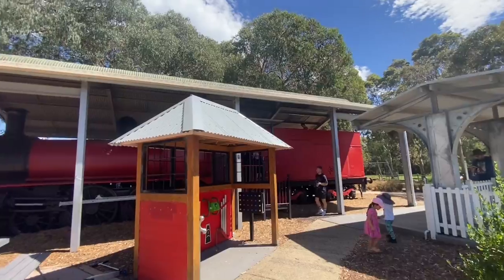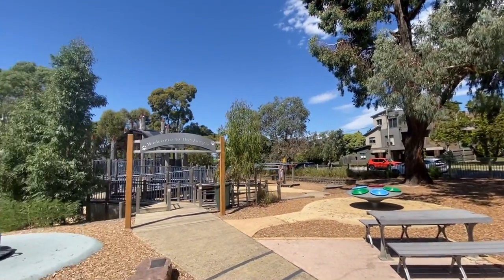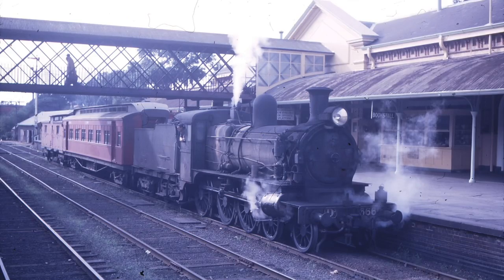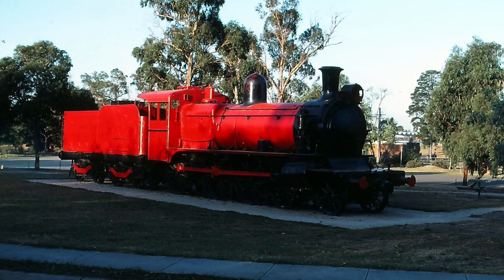Just an overall shot of the park, which is quite frankly amazing — perfect for your barbecue, basketball, and netball needs. Some pics of D3 6666 in service and one when it was freshly plinthed here in the park.